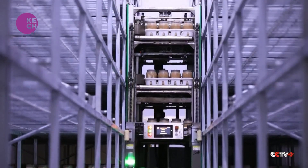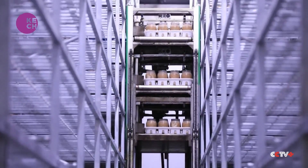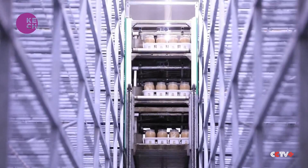In the past, we needed 10 people to climb up to the 7-meter-high shelves to handle 20,000 bottles in each room. But now, just one person can finish the work of placing over 40,000 bottles on the shelves in four hours.